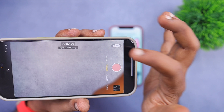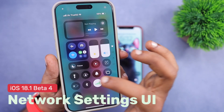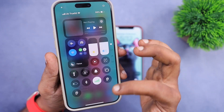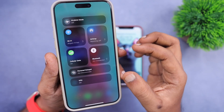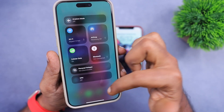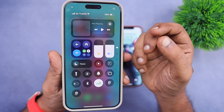The next important change is the network settings UI in the Control Center, which has been updated with iOS 18.1 beta 4. It is still not possible to rearrange the icons. I have submitted feedback, and if you are using the beta version, use the Feedback Assistant app to send feedback to Apple — they may consider allowing us to rearrange the Control Center.